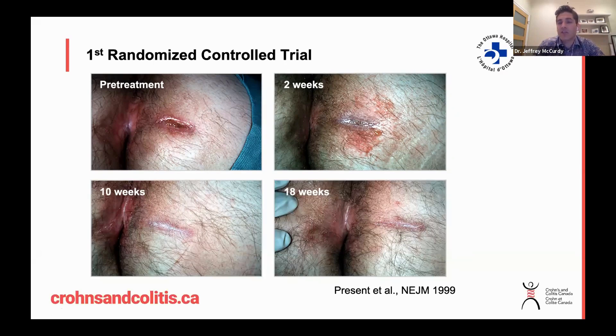Since then, studies have shown that not only is Remicade effective in the short term, but it can also maintain remission in the long term. There are also other anti-TNF medications that have been shown to be effective, such as Humira.